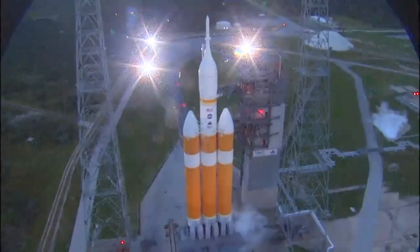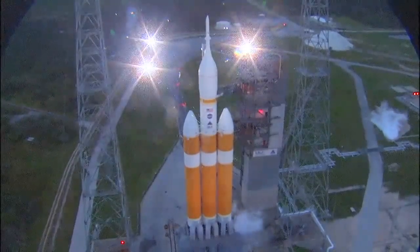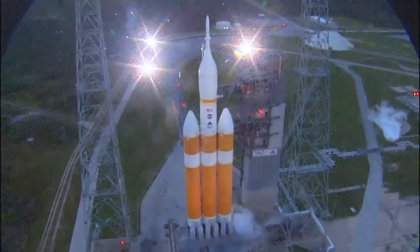Status check. Go Delta. Go Orion. Grain board. 25. Flight lock in.